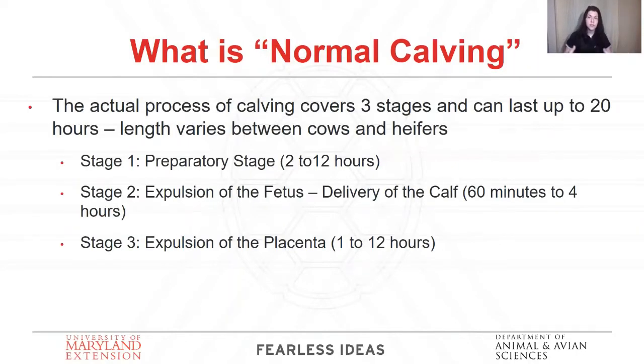Normal calving means everything goes well, everything goes right, and you don't have to intervene. It can take up to 20 hours — on the low end about four hours, on the high end about 20 hours. That's a really long time, which is why patience is really important. In the first stage, you won't always be aware of it.